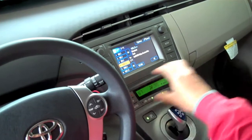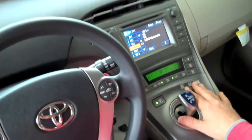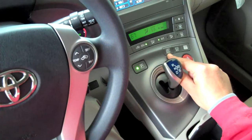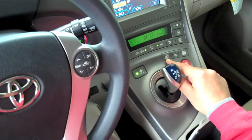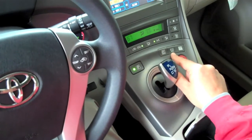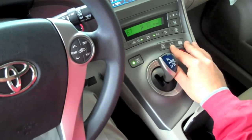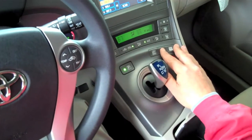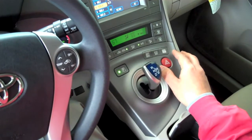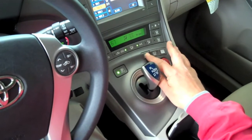You have four driving modes on the new Prius. Of course, just normal driving mode. Then you have an EV mode for electric-only driving, but you need a full battery charge for that. Also, the economy mode — that pulls the horsepower of the gasoline engine and electric motor down to give you better fuel economy but less get-up-and-go. And the power mode is great for merging in and out of traffic. You can turn any of those modes on and off with one touch.